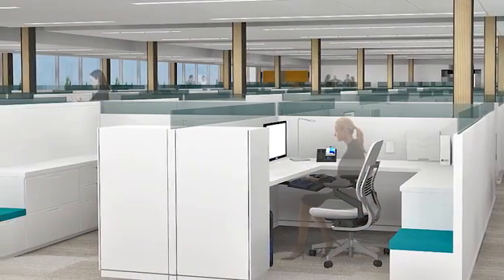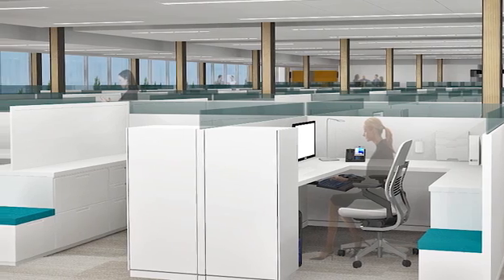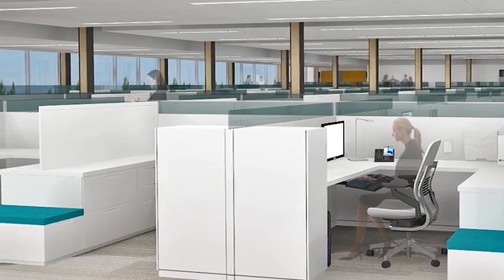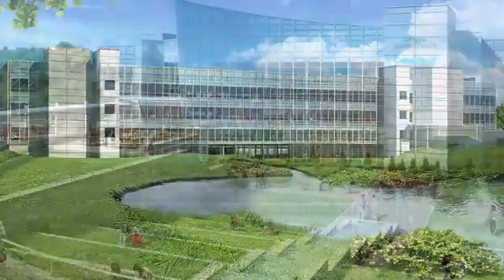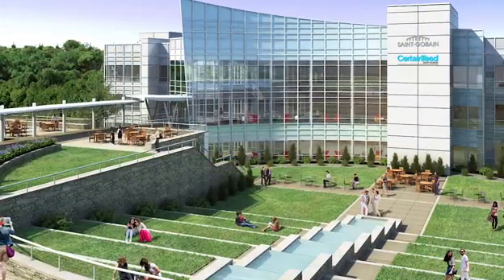It's a concept where there is a perimeter circulation and the workstations have low panels so that the light really flows over the panels so that everybody has that natural daylight and the approach to the outside. It's such a beautiful setting and so we wanted to really bring the outdoors in and to really focus on a comfortable environment for everybody.